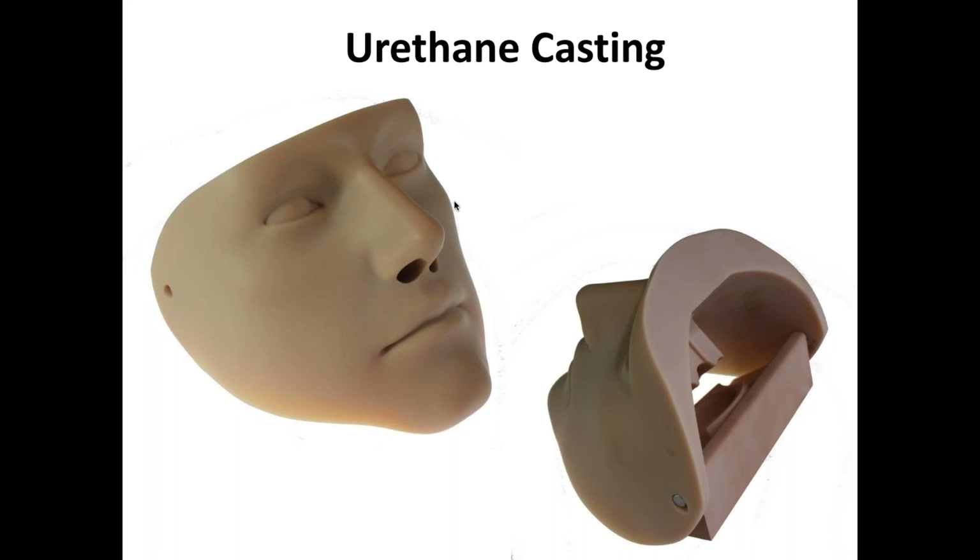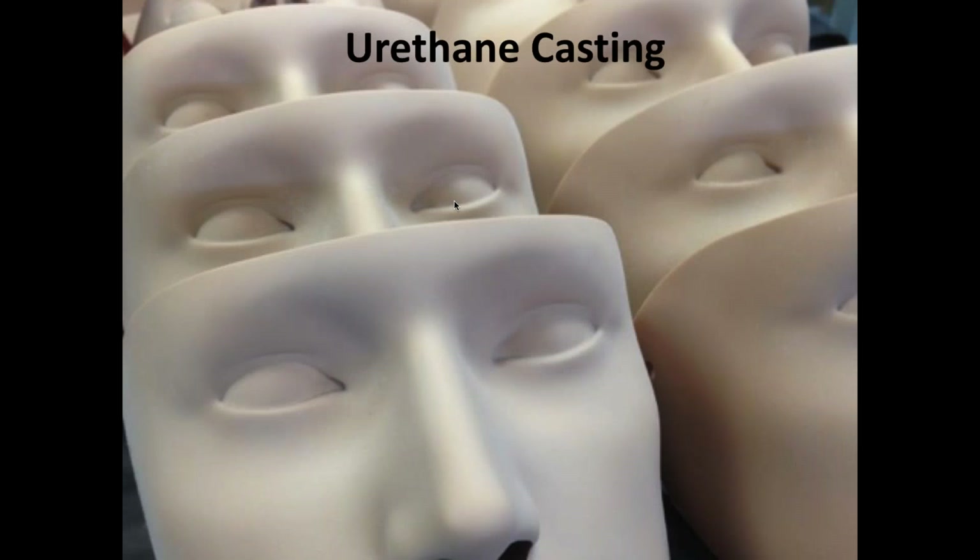Cast urethane — many people are not all that familiar with it. It's a way to go from a rapid prototype part, in our case usually a stereolithography part, and reproduce it in a material and color appropriate to the application. So it's a low-volume production capability, short run production. In this particular case, we've taken an SLA, made a mold from it, poured cast urethane into the mold, and color matched it to the required flesh color.